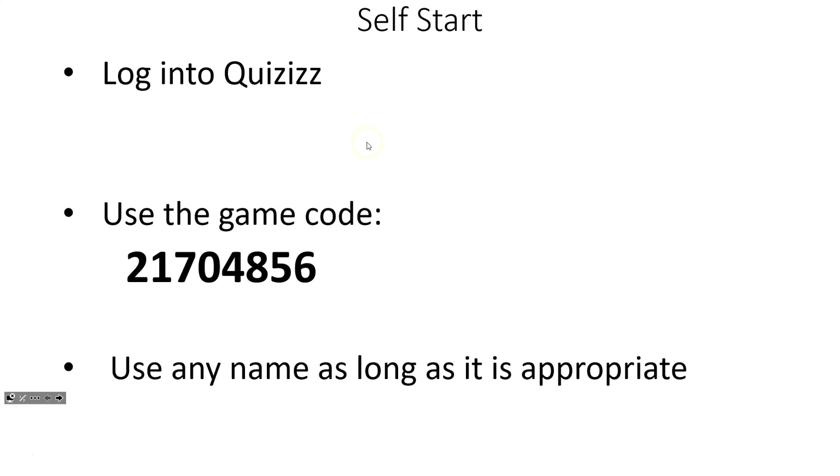First off for self-starts today, students are logging into quizzes and they're practicing unit rates. Here is your game code and you can use any name as long as it's appropriate.